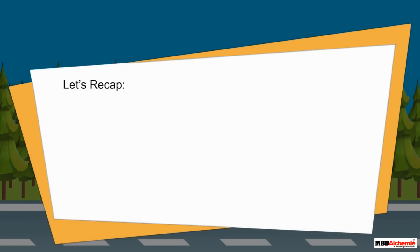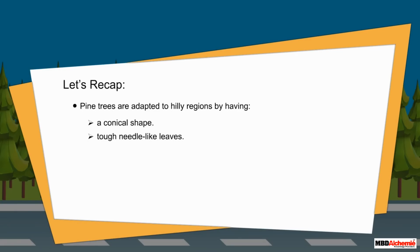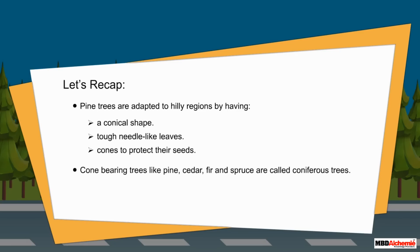Let's recap. Pine trees are adapted to hilly regions by having: a conical shape, tough needle-like leaves, and cones to protect their seeds. Cone-bearing trees like pine, cedar, fir, and spruce are called coniferous trees.